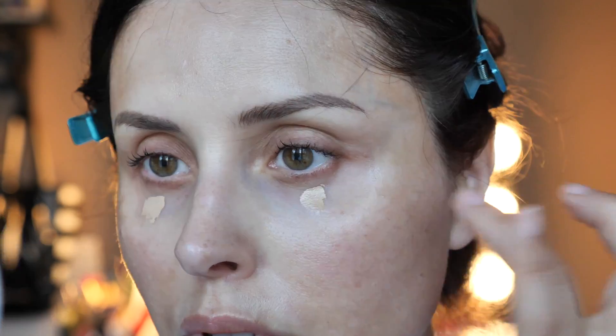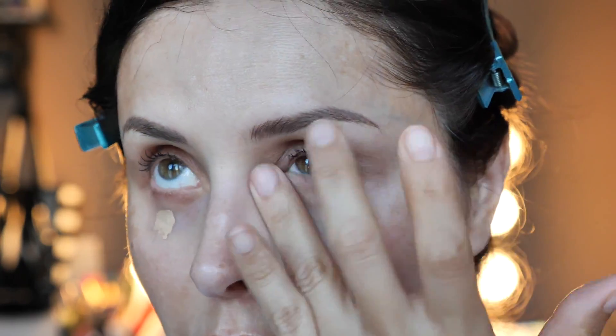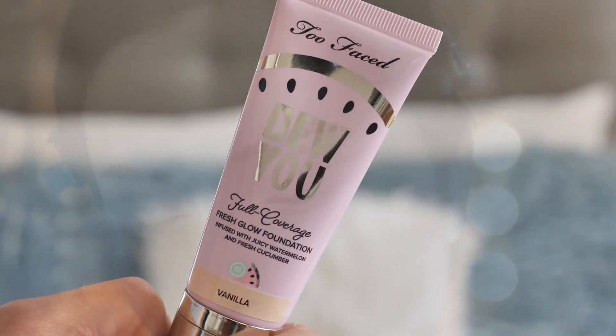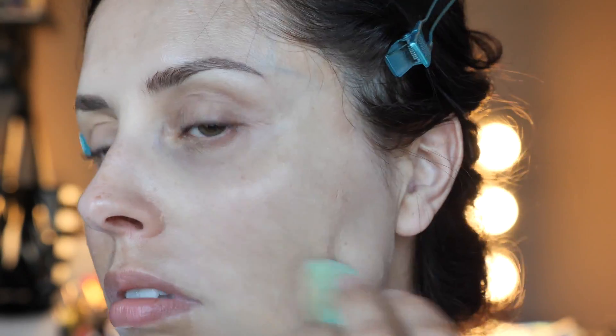The first step is obviously covering up my dark circles. This is the concealer by Bare Minerals — I really love it because it's moisturizing and it doesn't settle into fine lines. The foundation is the new 'Do You' by